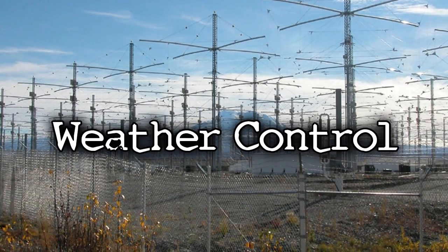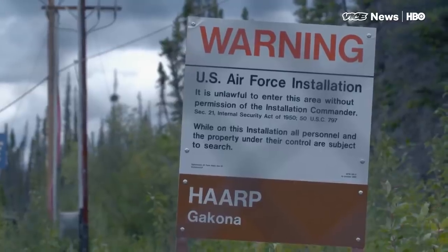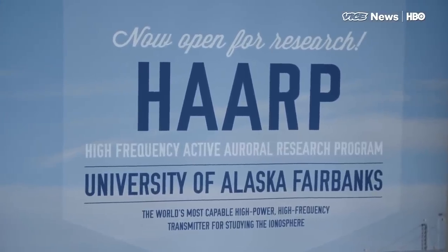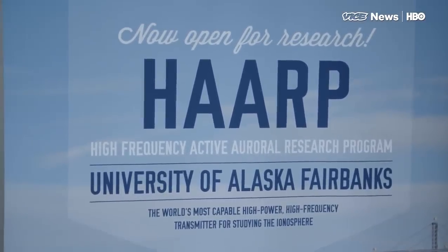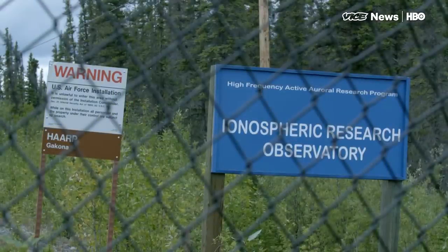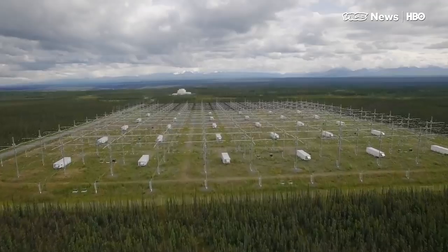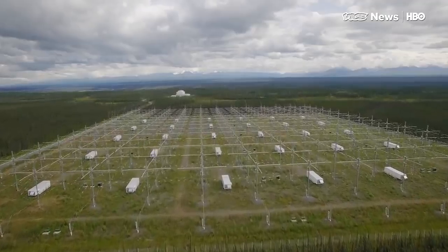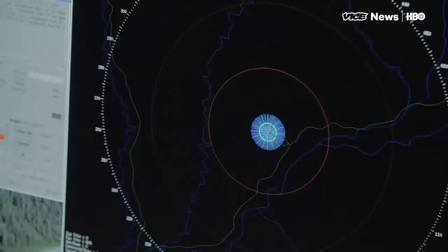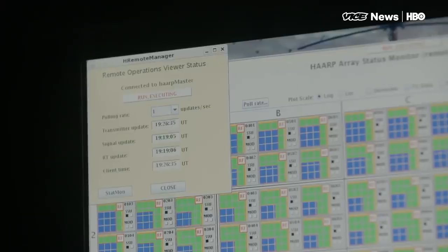Weather Control deals mostly with the HAARP project. HAARP is based in Alaska and its basic known function is just to monitor weather activity. However, people believe that HAARP is actually used to control the weather. Weather Control also ties into chemtrails, as some people believe that the HAARP project has something to do with the chemtrails that we see.